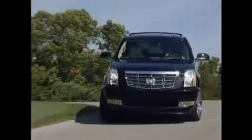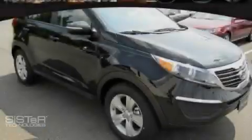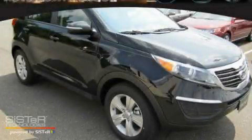Another fine vehicle offered by Rogers Auto Group. You'll do better at Rogers. This is a brand new 2011 Kia Sportage — plenty of space for what you need.